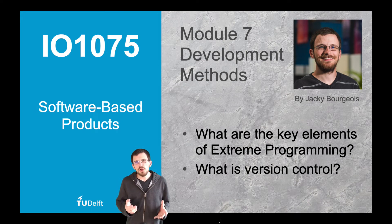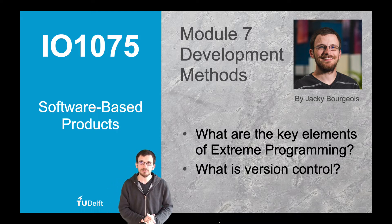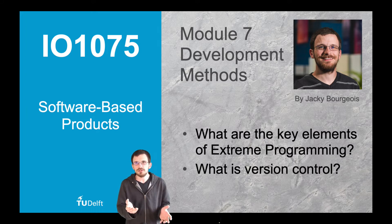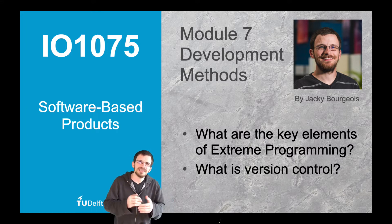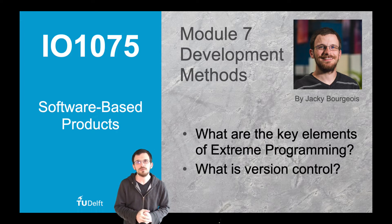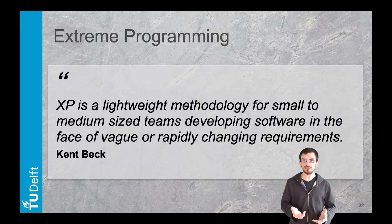In this second lecture we give a closer look at software practices. We use extreme programming as a navigator to discuss the practices of pair programming, test driven development, and shared code base. We can put extreme programming next to Scrum and Kanban in the approaches to agile development.